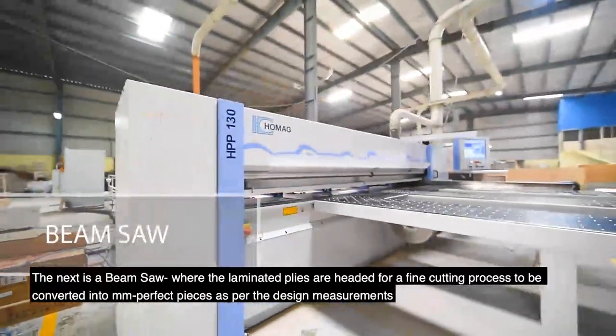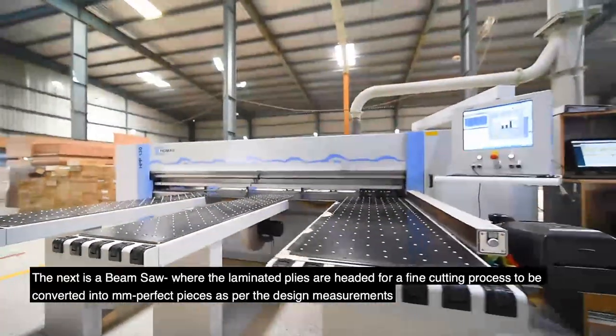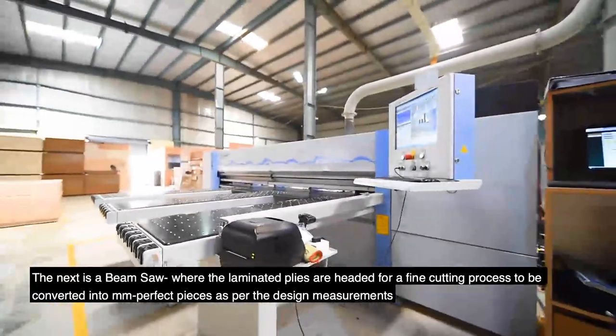Next is a beam saw where the laminated plies are headed for a fine cutting process to be converted into MM-perfect pieces as per the design requirements.